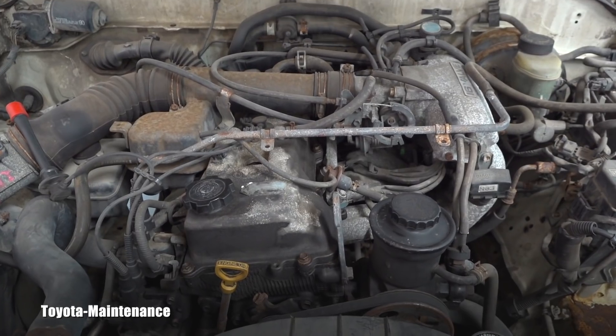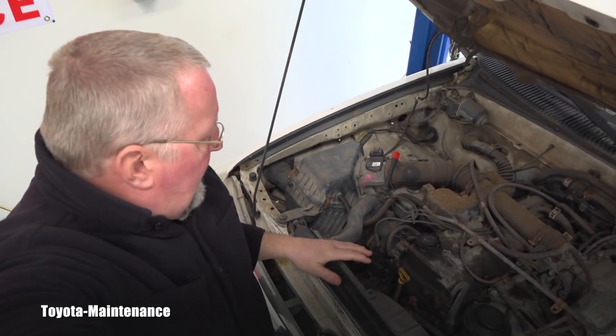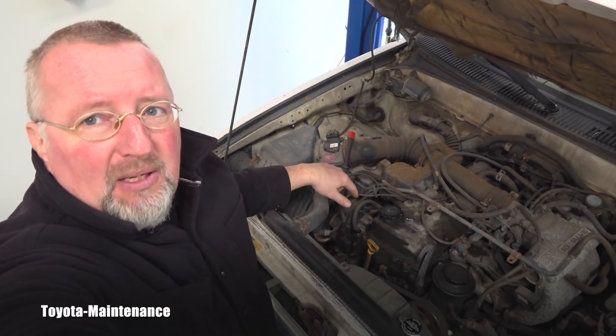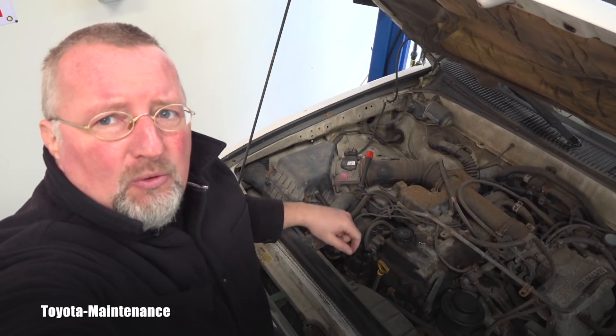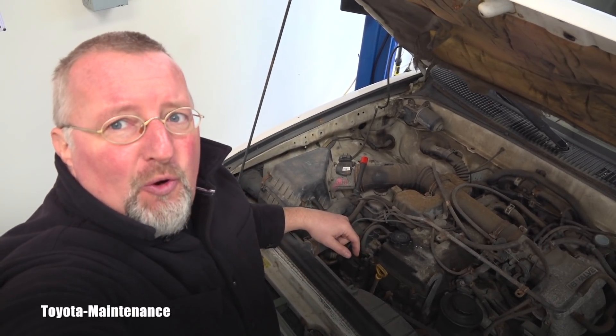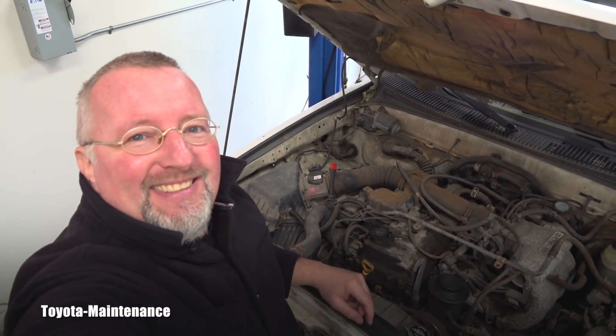The 2RZFE actually still had the distributor, so the spark plug wires came out of the distributor — not out of ignition coils. So now you know how to really quickly recognize these two four-cylinders from each other.